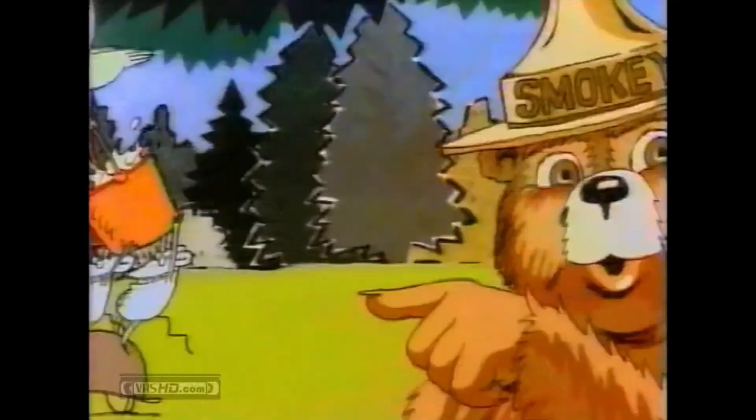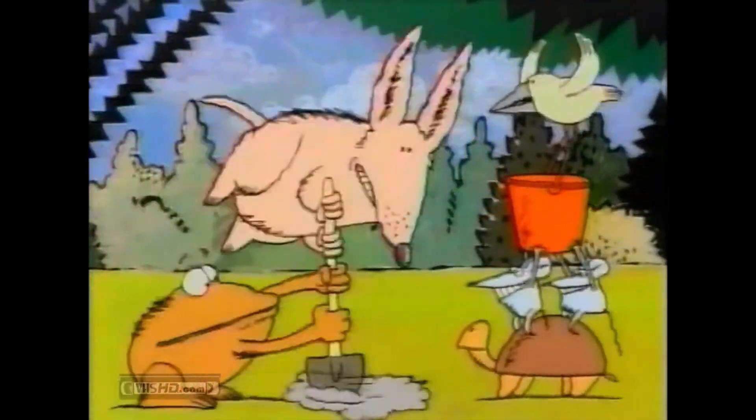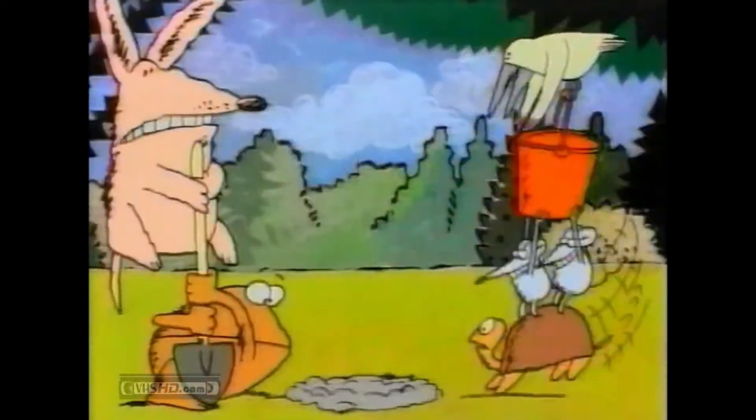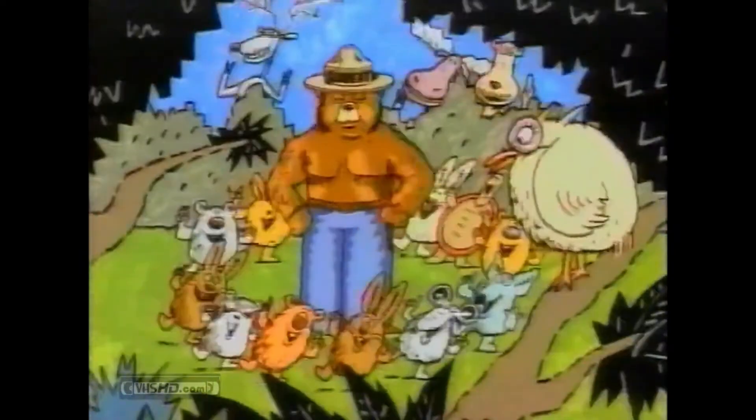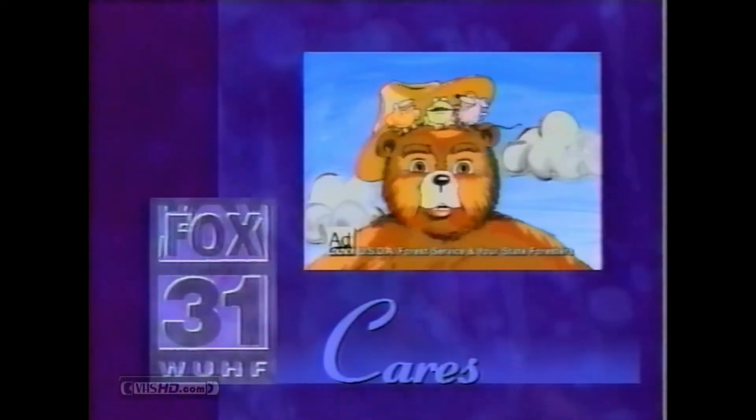Drown your campfires with water, make sure it's totally wet, then stir and drown again. Only you can prevent forest fires.